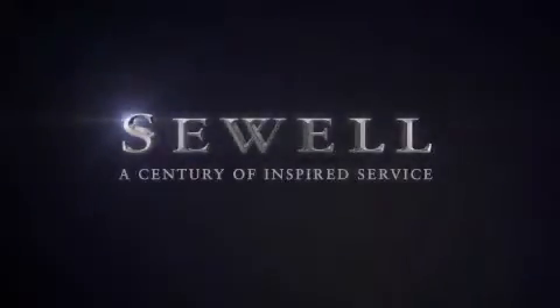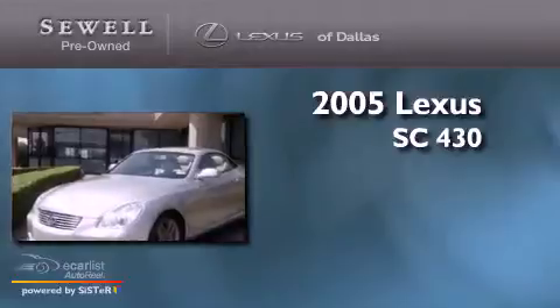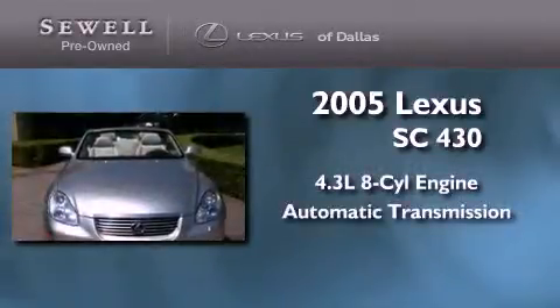Sewell, a century of inspired service. This is a certified pre-owned 2005 Lexus SC430. It has a 4.3 liter 8-cylinder engine and an automatic transmission.